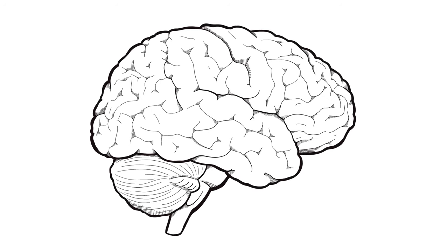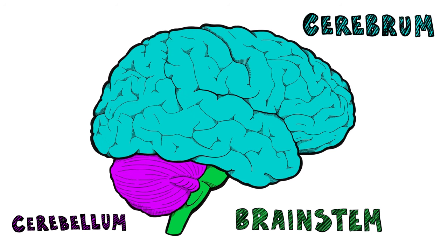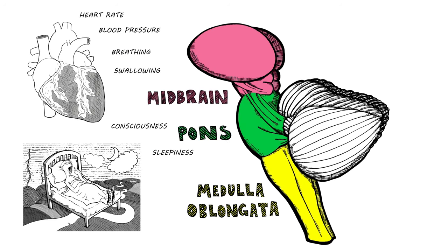Next we will cover three key regions of the brain. The brainstem, cerebellum, and the cerebrum work together to keep you sane. The brainstem includes the pons, medulla, and midbrain, which involuntary responses sustain.